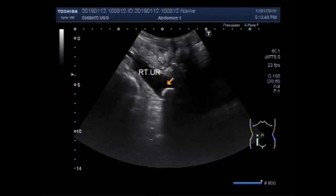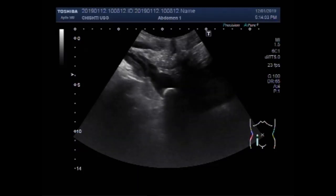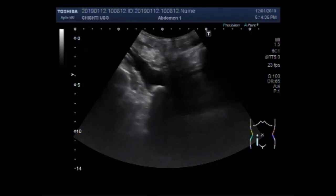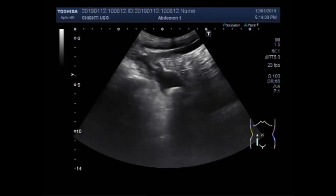This is the right ureter and this is the stone — the stone is in the lower one-third of the ureter. You can see this is quite a large stone.